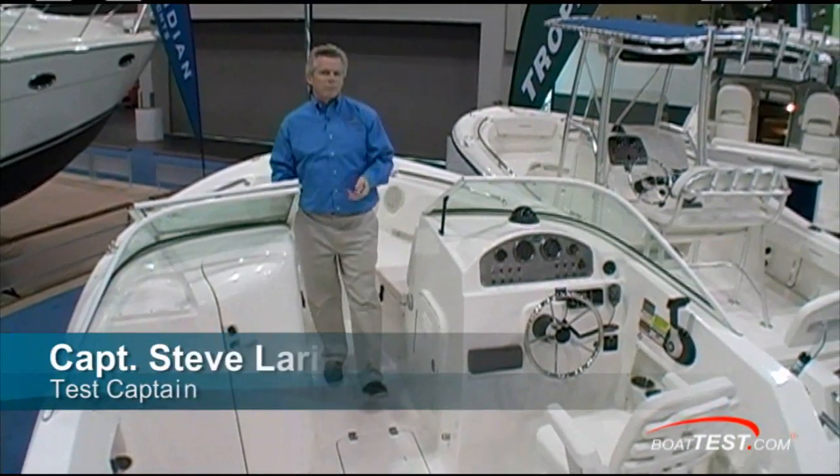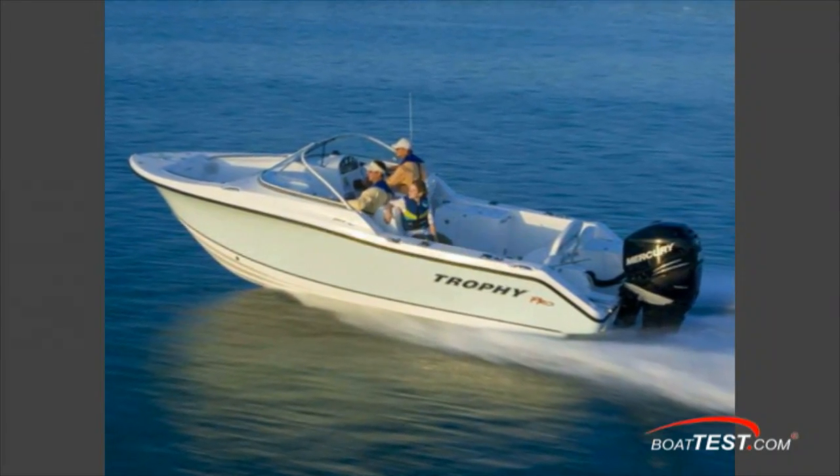Captain Steve from BoatTest.com. Today I'm on the 2206 DC by Trophy. Let's take a look at some of the features of this fish and ski package.